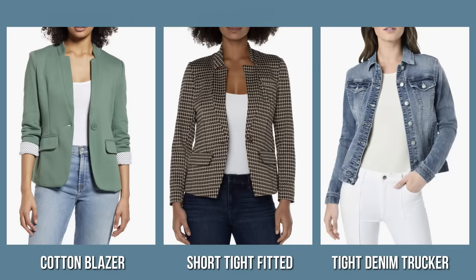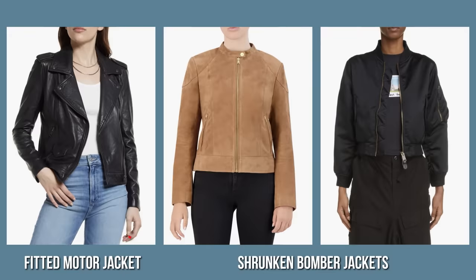The next category we're going to look at today is jackets. It's a must-have for fall-winter season, and here we see quite a straightforward shift in terms of silhouettes. All tight fitted jackets are out of style — that counts for all categories from blazers and small structured jackets to bombers and biker jackets. Models to avoid include: cotton blazers with inverted notch collar and three-quarter sleeves, short tight fitted blazers with shortened sleeves, tight denim jackets, fitted moto jackets, and shrunken bomber jackets, which look really dated.